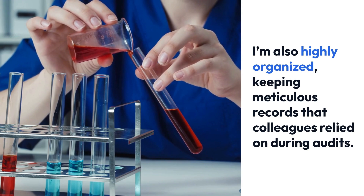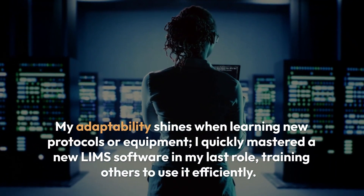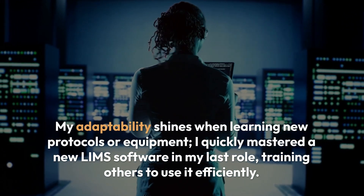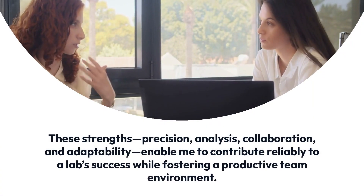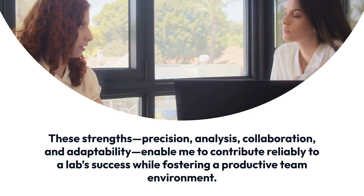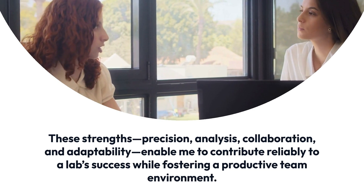I'm also highly organized, keeping meticulous records that colleagues relied on during audits. My adaptability shines when learning new protocols or equipment — I quickly mastered a new LIMS software in my last role, training others to use it efficiently. These strengths — precision, analysis, collaboration, and adaptability — enable me to contribute reliably to a lab's success while fostering a productive team environment.